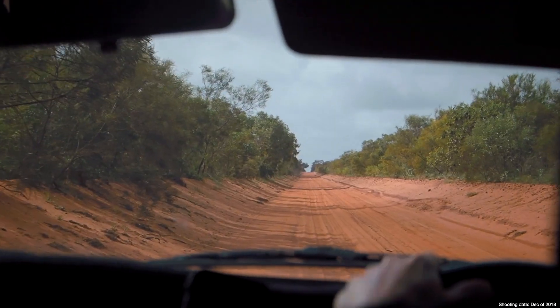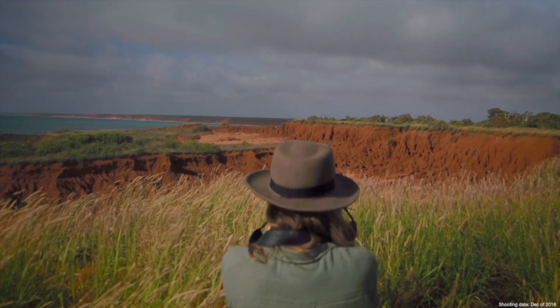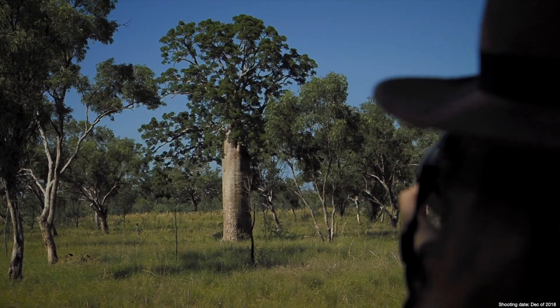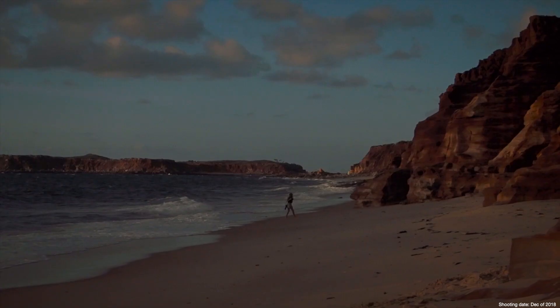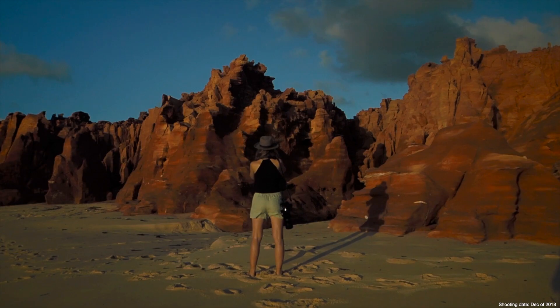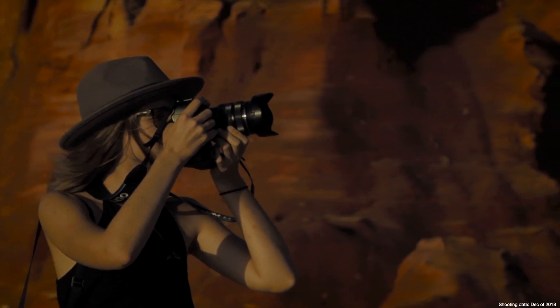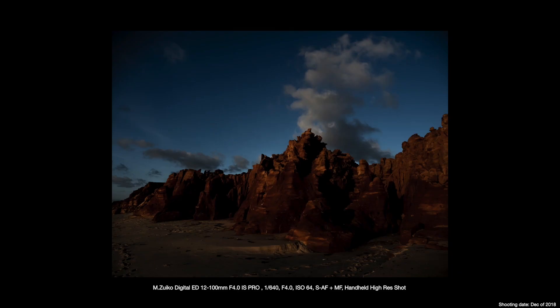Once we documented the shorebirds, we decided to explore the region further. The northern coast of Western Australia is lined with some of the most stunning red cliffs we've ever seen. Utilising the handheld high-res feature, we were able to document the details and the richness of the colours of that region.